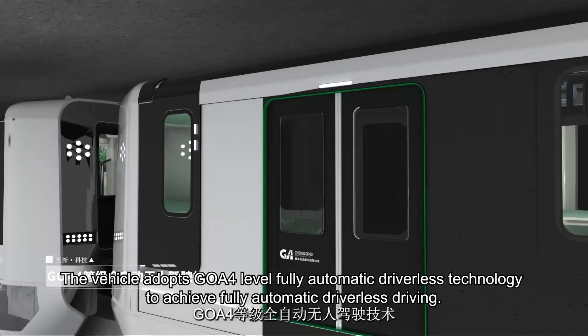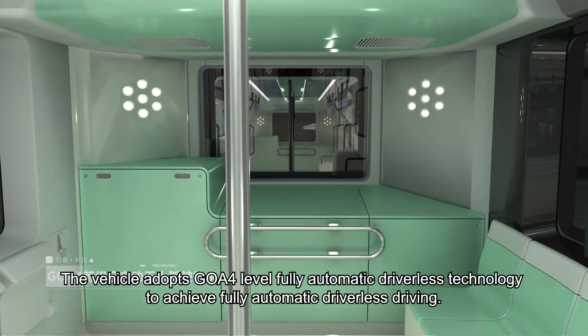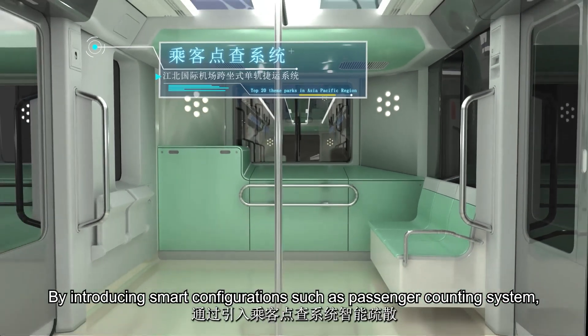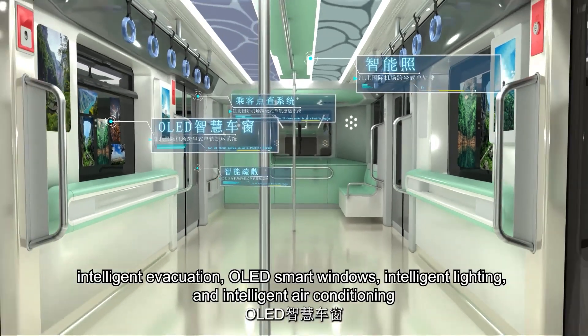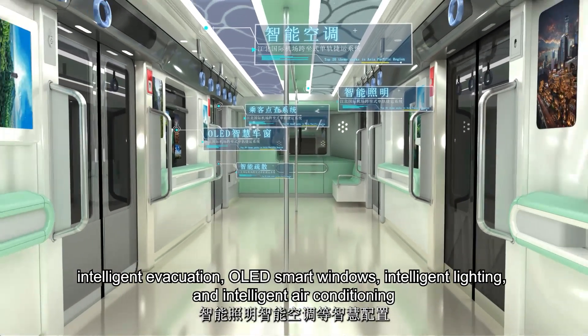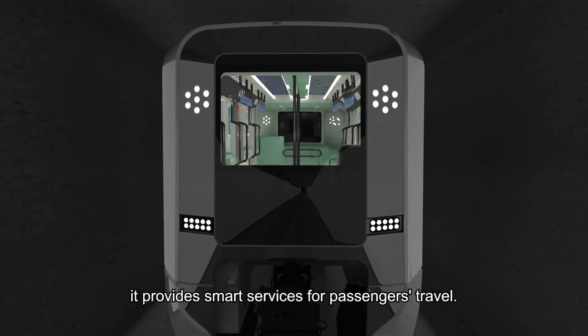The vehicle adopts GoA 4-level fully automatic driverless technology to achieve fully automatic driverless driving. By introducing smart configurations such as passenger counting system, intelligent evacuation, OLED smart windows, intelligent lighting, and intelligent air conditioning, it provides smart services for passengers' travel.